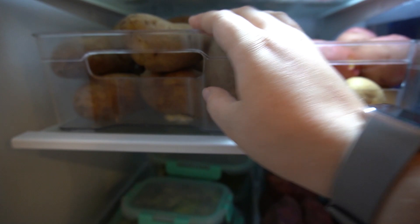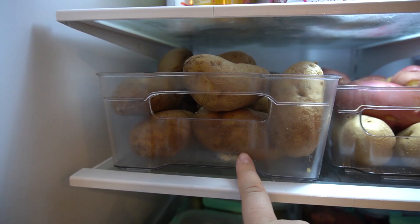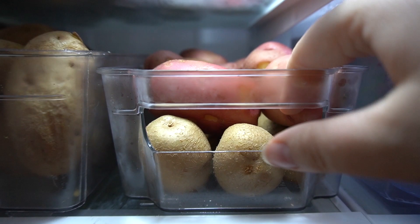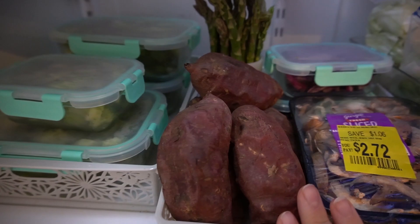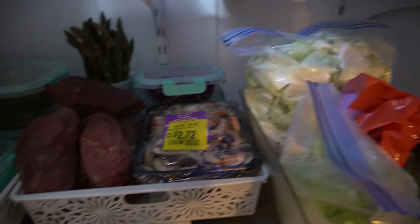I'm picking potatoes as my main starch — this is probably eight or nine pounds of russet potatoes, already cooked. I steamed these so I can do whatever I want with them. I also have a couple of mini golden potatoes and some red ones, also cooked. Then these are the sweet potatoes I was telling you about — I've got five of them, so just a couple of meals there.